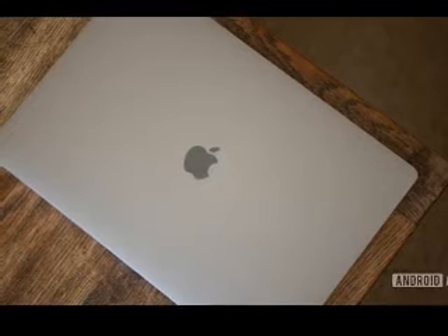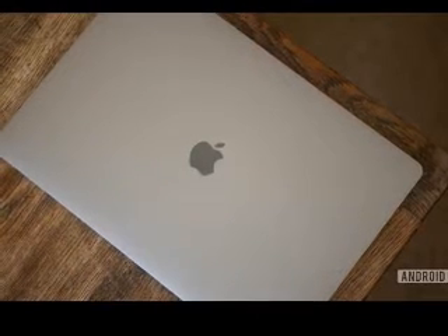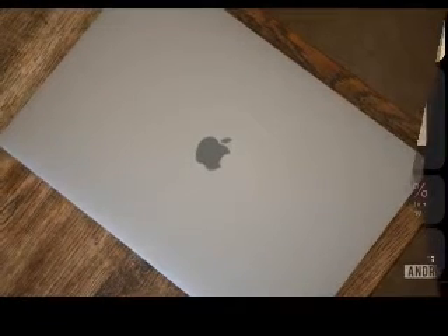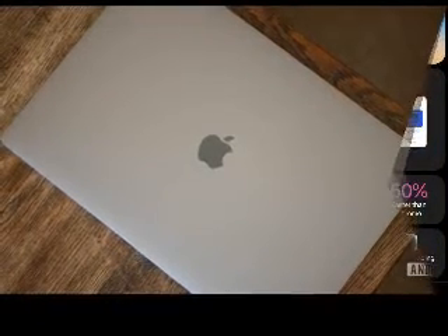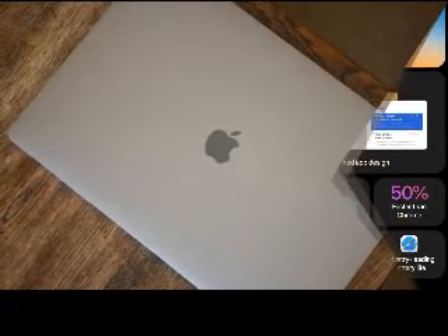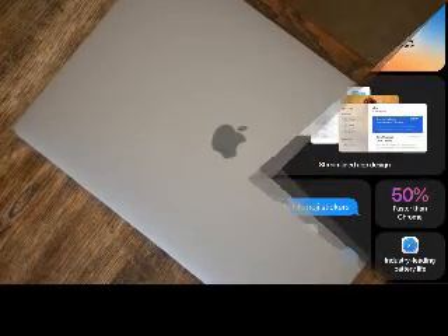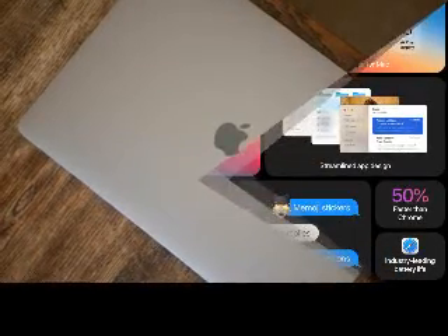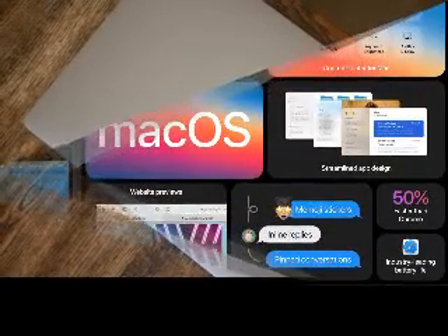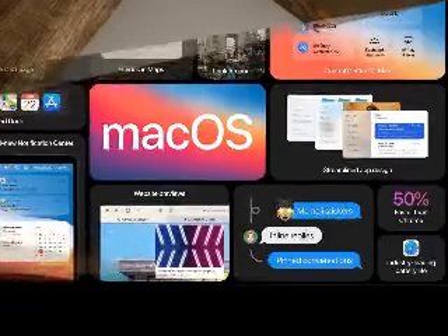iOS 14 is also adding App Library, a new feature that automatically organizes apps based on their categories. It seems great for quickly accessing apps that normally live outside of the first or second page. Picture-in-picture is also coming to iOS 14. If you swipe away while watching a full-screen video, the window will float on your home screen, allowing you to resize and move the video.